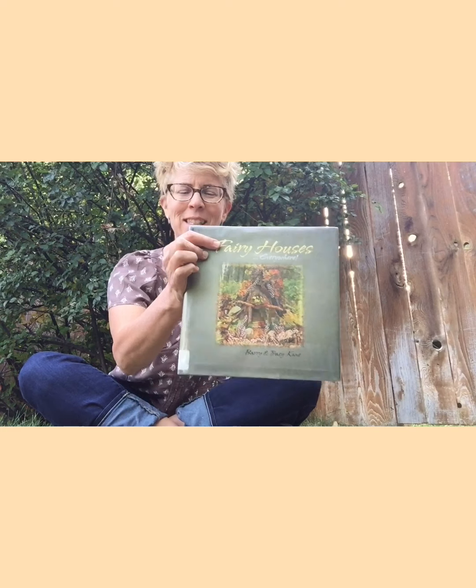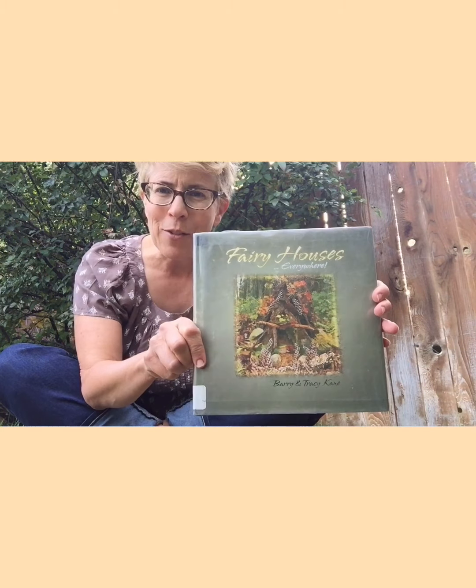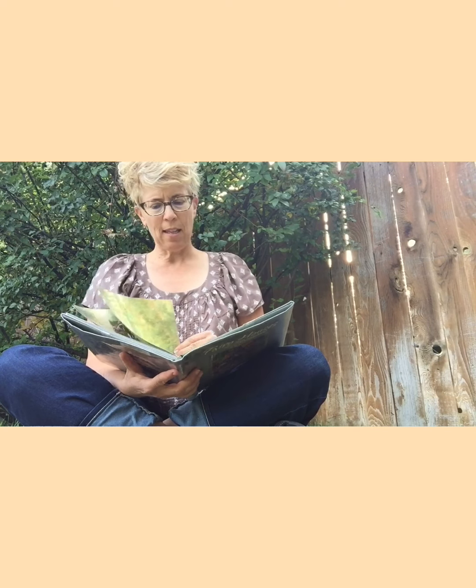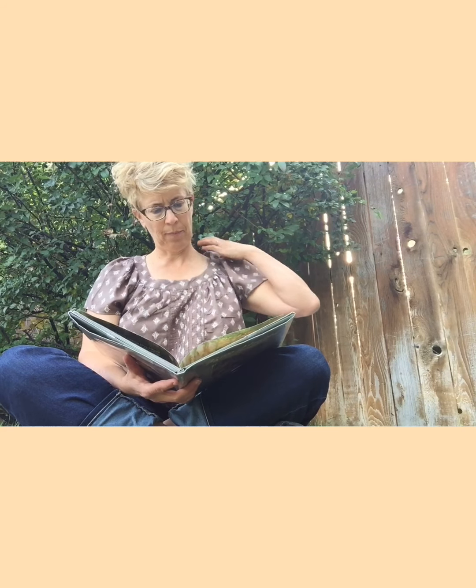I've got another book to share with you. This one is called Fairy Houses and it has a lot of beautiful pictures of different fairy houses made in different types of environments — there's some in the desert, some in the woods, some near the ocean. This one's written by Barry and Tracy Kane; I believe they do the photographs. Thank you to the publisher Light Beans Publishing. Just want to show you some ideas that might get you thinking about building a fairy house.